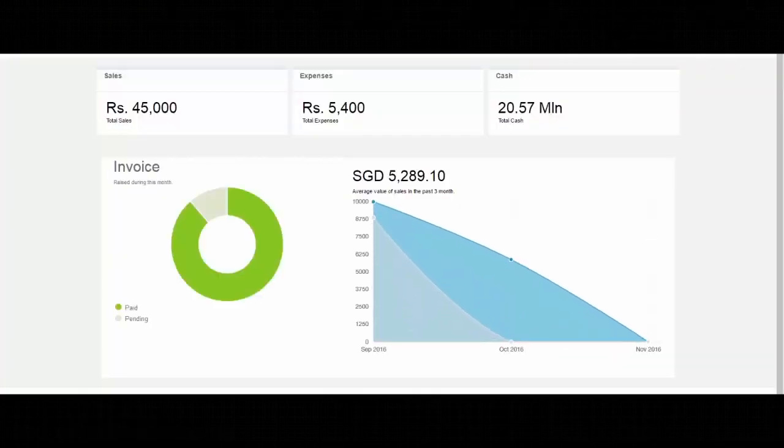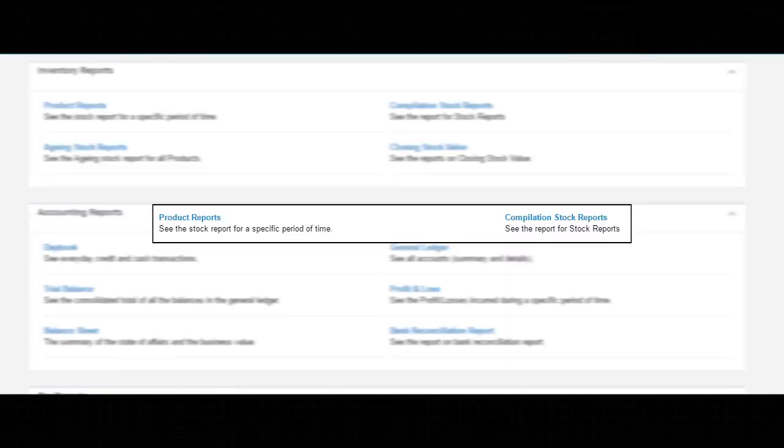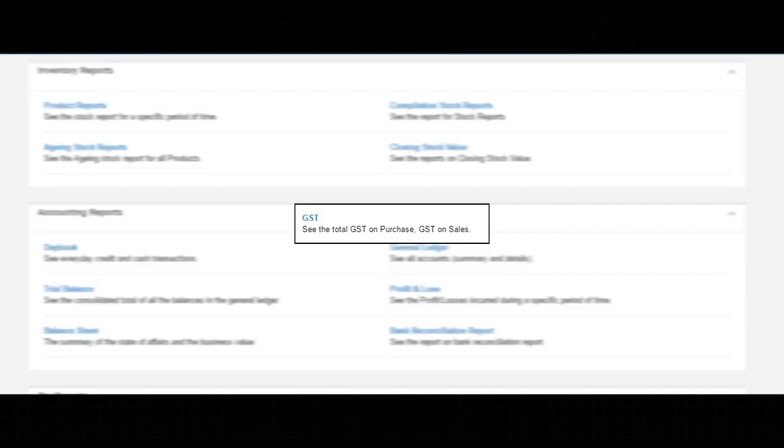At the end of the month, the owner can see profits, check inventory, and file GST or VAT returns.